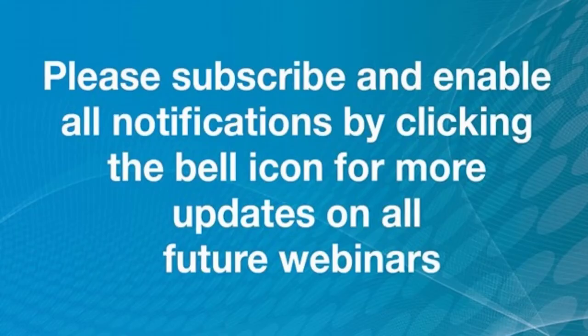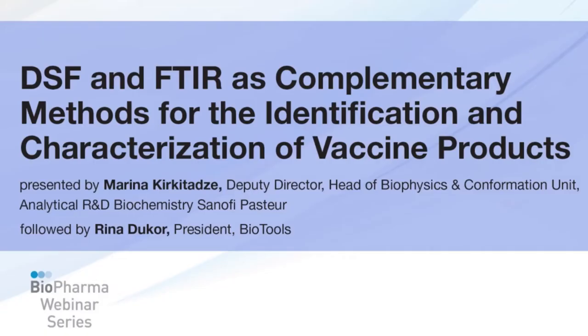Please allow me to first introduce our first presenter, Marina Kerkadetz, Deputy Director, Head of Biophysics and Confirmation Unit, Analytical R&D Biochemistry at Sanofi Pasteur. Marina Kerkadetz is Head of Biophysics and Confirmation Unit at Biochemistry Platform, Analytical R&D North America, Sanofi Pasteur Limited, Toronto, Canada. She has 15 years of experience in the vaccine industry. Marina received her PhD in Biological Sciences at the Institute of Protein Research, Russian Academy of Sciences, Russia, and her MBA from the University of Phoenix, Arizona, USA. Marina's main focus is characterization of vaccine components, specifically protein confirmation and stability in solution and in adjuvant form. Welcome, Marina.